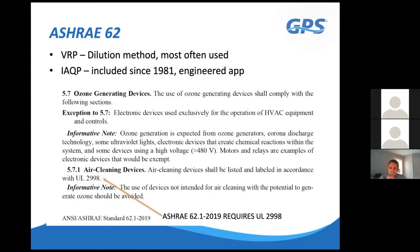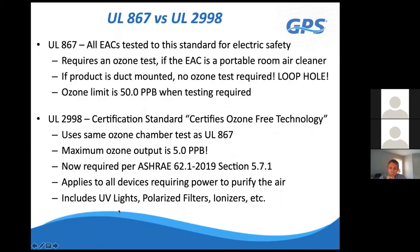As of ASHRAE 62.1-2019, UL 2998 certification is required for air cleaning devices with voltages exceeding 480 volts—whether UV lights, electrostatic filters, or ionization systems. This certification means the device does not generate ozone as a byproduct. ASHRAE added this requirement because the older UL 867 standard was inadequate—it primarily ensured electrical safety, not ozone control. For duct-mounted devices, UL 867 didn't even require ozone testing, creating a major loophole.